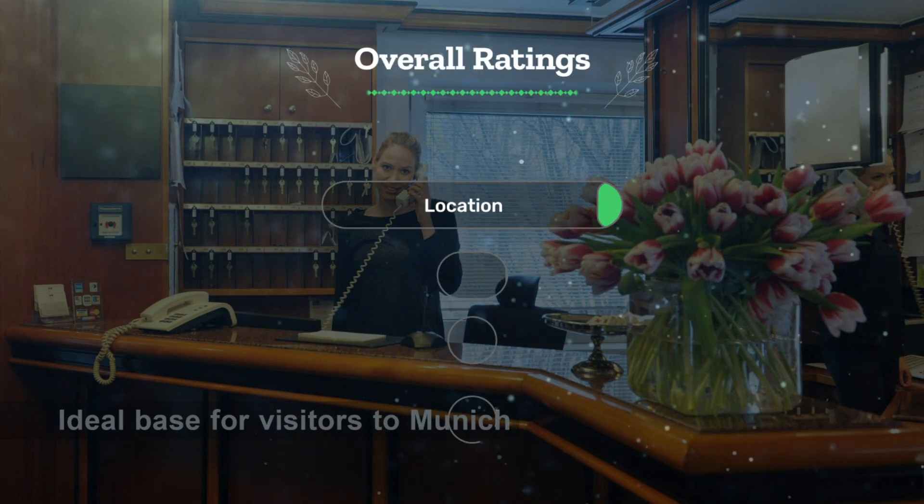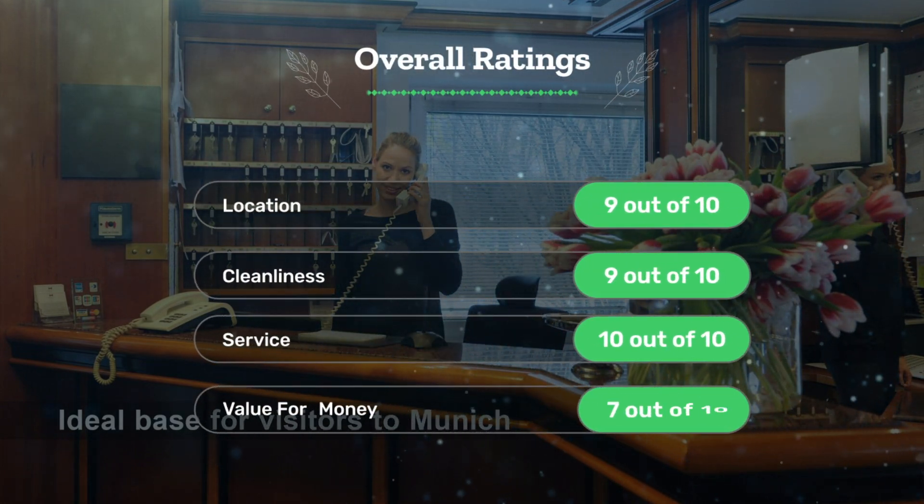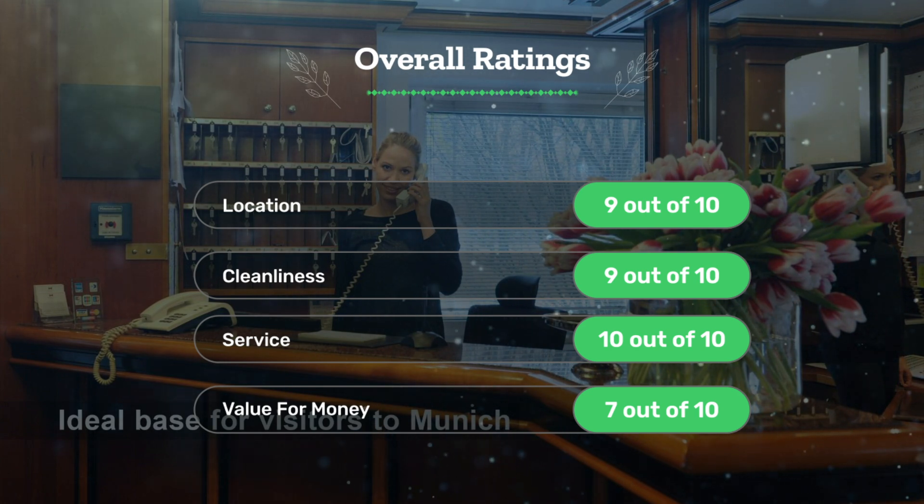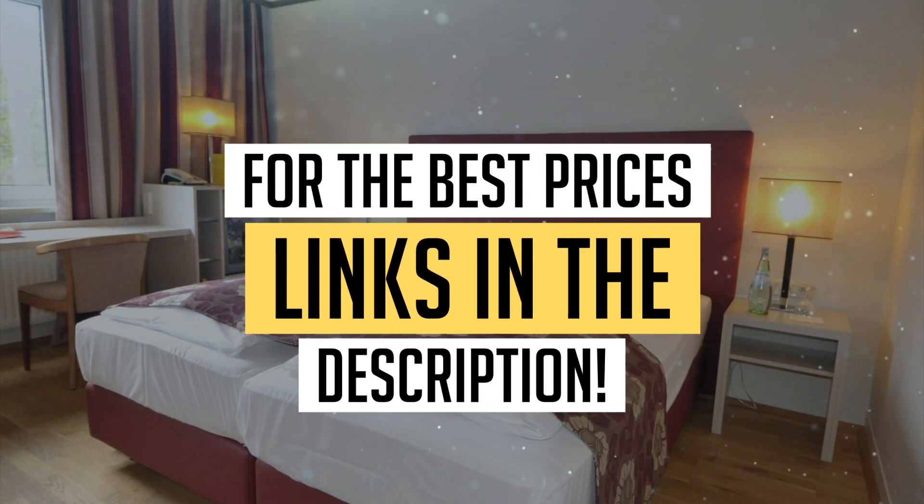Let's see our overall ratings for this hotel. Location: 9 out of 10. Cleanliness: 9 out of 10. Service: 10 out of 10. Value for money: 7 out of 10. We would definitely recommend this hotel to you. For the best prices, remember to check out the links in the description below.